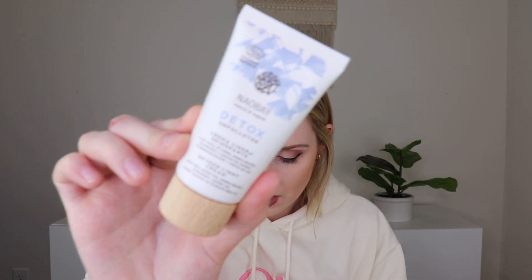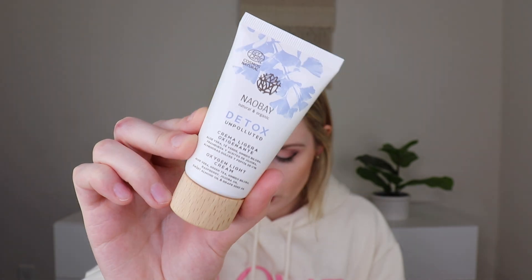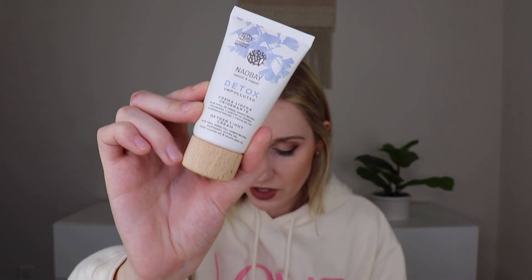Then from Naube, we have their Detox Unpolluted Cream, Oxygen Cream, Light Cream. It has aloe vera, green tea, ginkgo biloba, raspberry, jojoba oil, sweet almond oil, and grapeseed oil. It's a lightweight face cream that provides intense moisture without leaving your face greasy, formulated with green tea, aloe vera, and raspberry to regulate the skin's moisture level, protected from free radicals — ideal for all skin types.